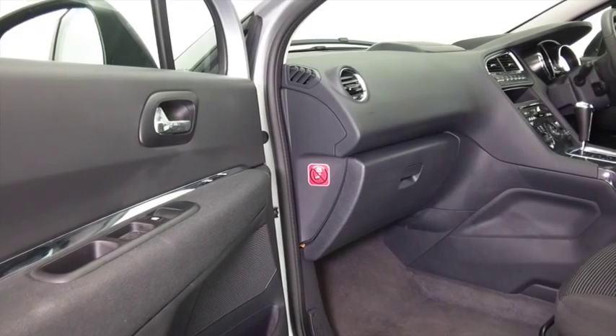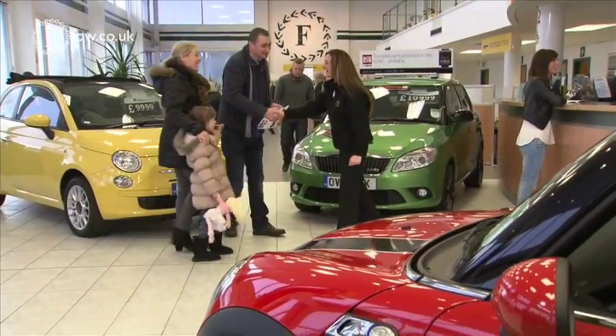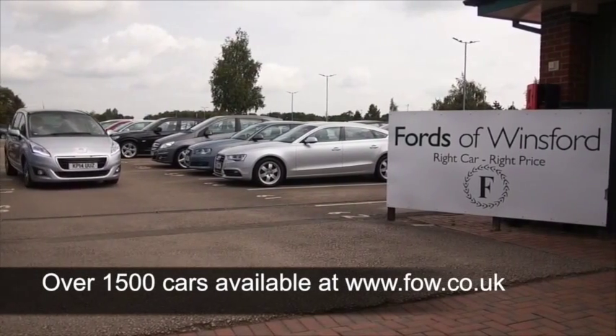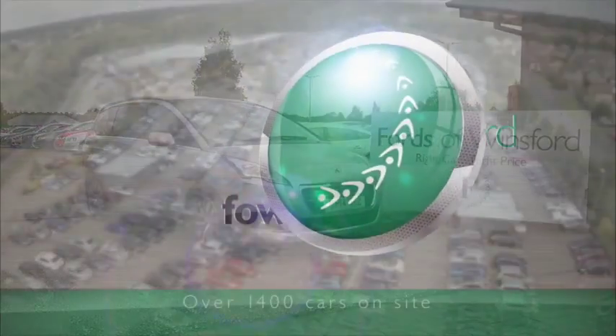Now if you'd like to find out a little bit more, you can give Jackie and the team a call in our call centre — they can answer any questions you might have. You can reserve this car for up to 48 hours, there's no deposit, no obligation. Bring your licence with you, have a test drive, and come and discover this great car for yourself at Fords of Winsford.